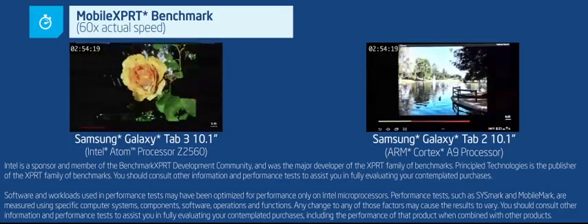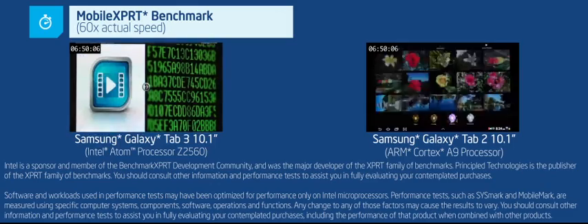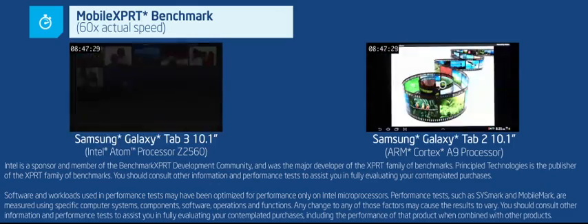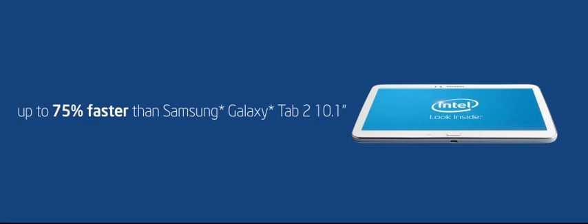How about handling media? Let's say you want to add some flair to your photos before you post them to a social media site. Here, we're using the MobileExpert benchmark to test the tablet's photo editing capabilities. The Intel-powered Samsung Galaxy Tab 3 completes Android-based light media editing tasks up to 75% faster than the ARM-based Samsung Tab 2.